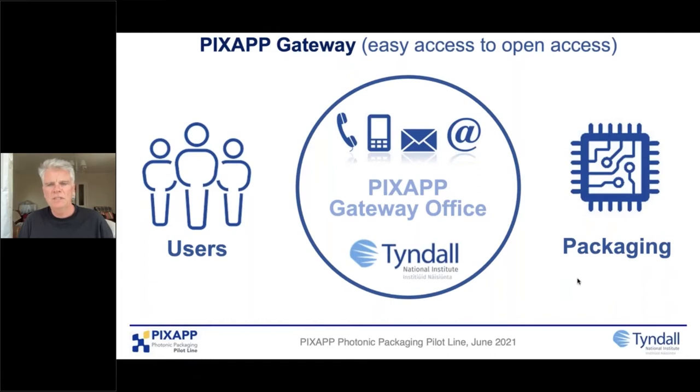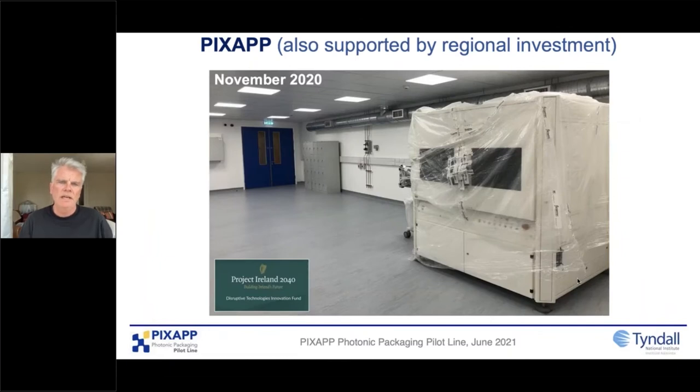We're looking at moving from prototypes to early stage manufacturing, and then the onus is on our industrial partners to run with that. The purpose of a pilot line is not to get in the way of industrial partners — they take the early stage pilot scale opportunity and build their business. Another important point the European Commission likes is regional investment. In the last two years we've received quite a bit of support from the Irish government to build a more dedicated facility for early stage manufacturing.